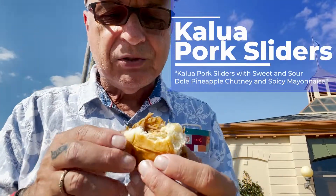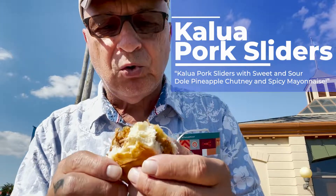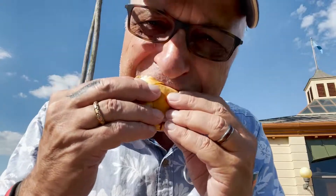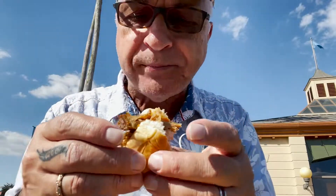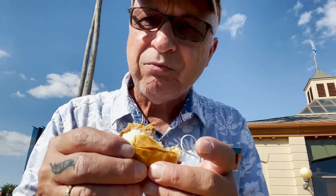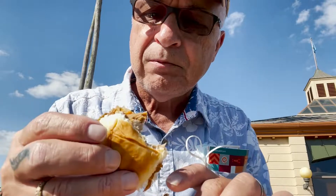Welcome back. Stopped at the Hawaiian pavilion — well, it's kind of like not a pavilion but a cart. They have a pork slider with dole pineapple chutney sauce. Look at that. Oh my god, cooked to perfection, absolutely delicious. If you're here, try to get here during the Food and Wine Festival, it's really excellent. If not, they have a lot of other food all around the different countries. But this is really good.